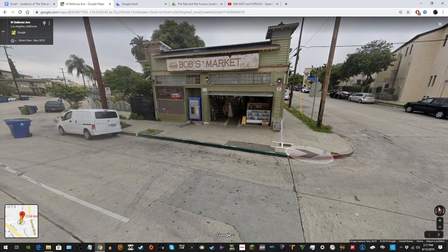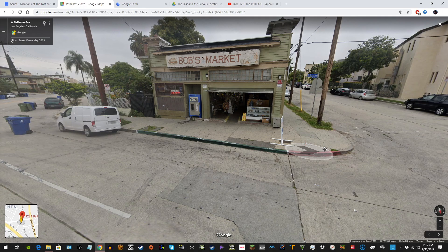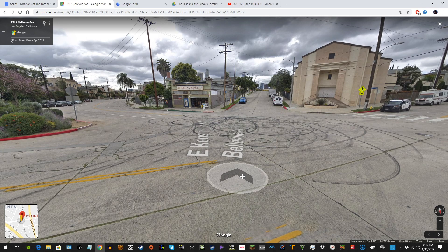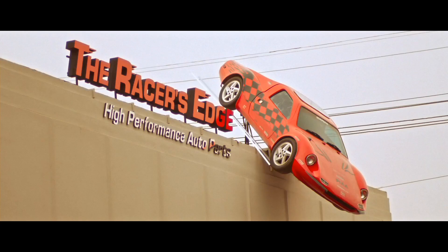The location in real life is actually a store called Bob's Market. When you go there, you will realize, as is the case with most of the film's locations, it is very different today than how it was in the movie back in 2001 or 2000. But despite that, you can still go inside today, buy model replicas of Fast and Furious cars, and see the impact the film has had on the location throughout its history.